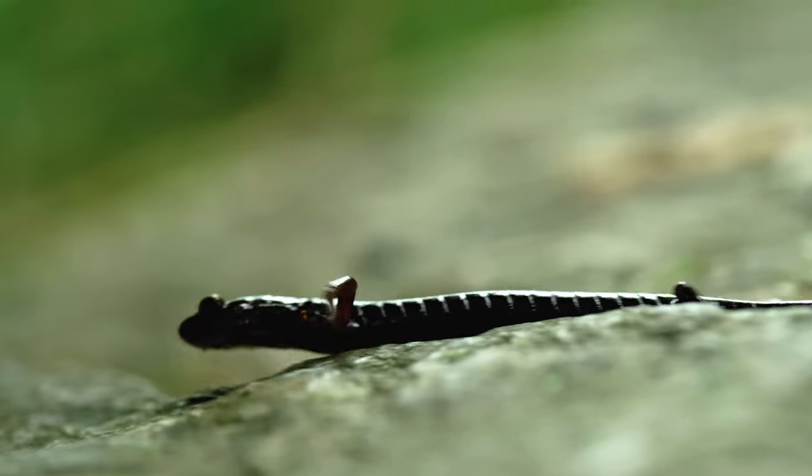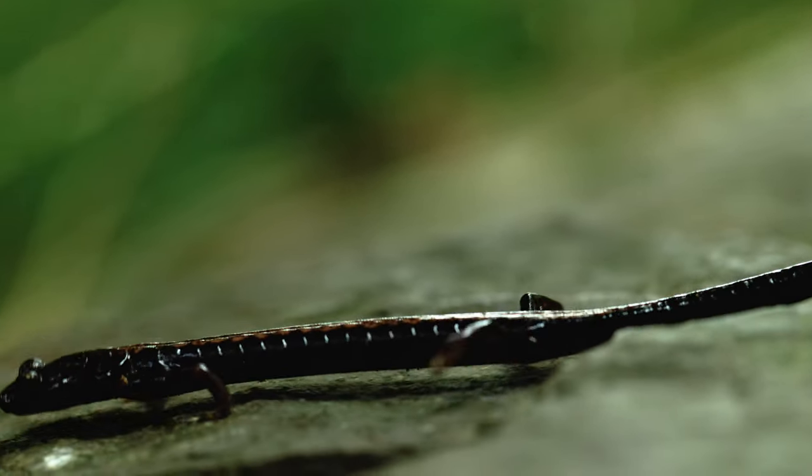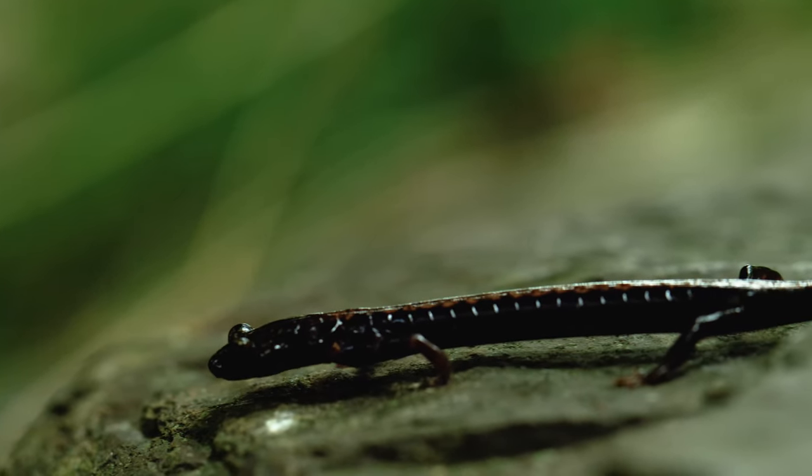The Shenandoah salamander is an endangered endemic salamander that lives on three of the tallest mountain peaks in Shenandoah National Park. It is a small amphibian that eats only meat and lives on rocky slopes in order to keep cool and moist. We know these things, but why do they matter?